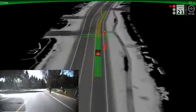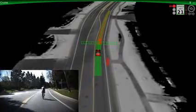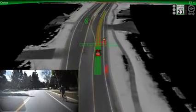Our cars treat cyclists as a special category of moving object. Watch in this example — when the cyclist holds up his arm, our software detects the hand signal and predicts his movement into our lane. The car knows to continue yielding to the cyclist passing by, even when he changes his mind multiple times.